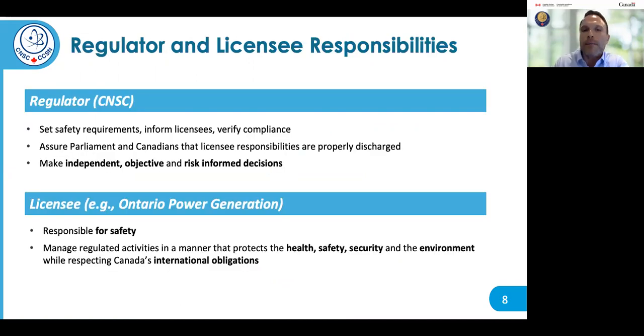As a regulator, the CNSC is responsible for establishing a licensing and compliance system to ensure that all persons who use or possess nuclear substances and radiation devices do so in accordance with a license, and that regulated parties have safety and security provisions in place that ensure compliance with regulatory requirements. This ensures that licensees are directly responsible for managing regulated activities in a manner that protects health, safety, security, and the environment, and that conforms with Canada's domestic and international obligations on the peaceful use of nuclear energy. The CNSC makes independent, objective, and risk-informed decisions, and this regulatory philosophy aligns with the International Atomic Energy Agency safety fundamentals.